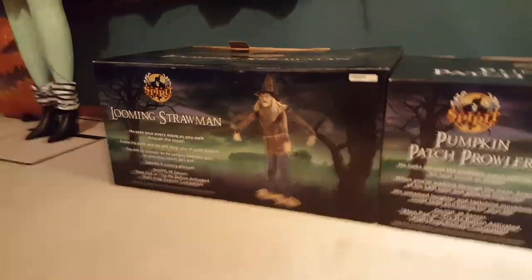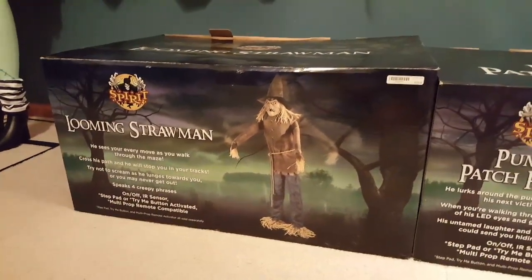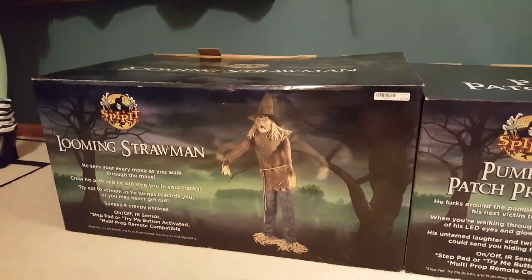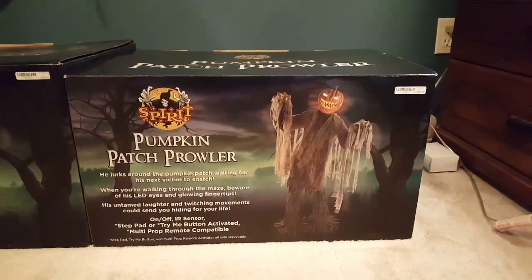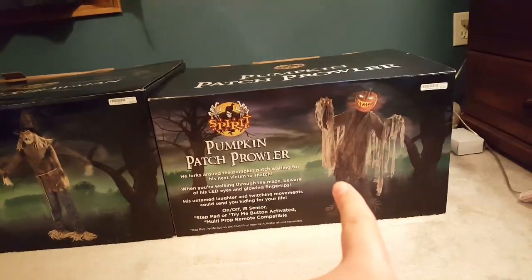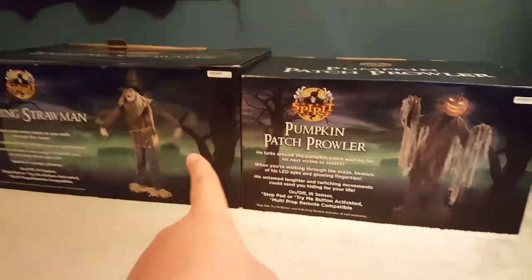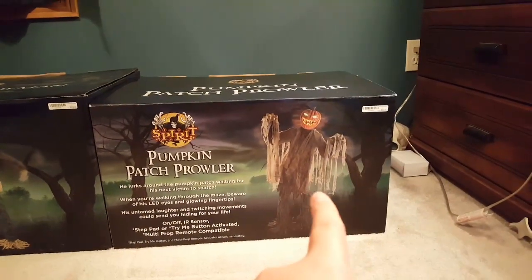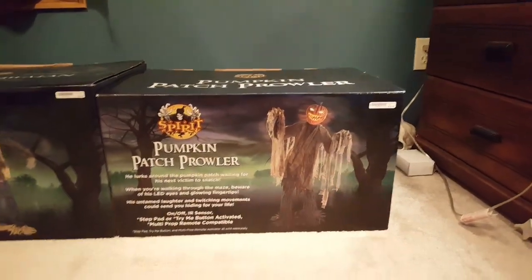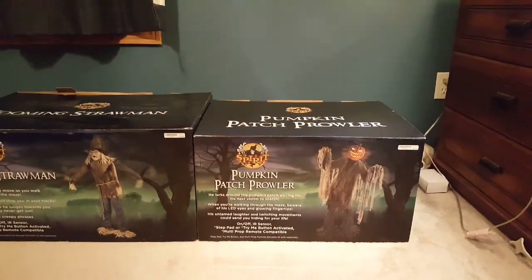Surprisingly, since Strawman is my favorite prop, he's actually going to wait until tomorrow to be unboxed — I don't know when the video is going to go up — and I'm actually going to open Prowler first. I don't know why, I'm just kind of more anxious to see the Prowler. I kind of know what Strawman's going to do, but I've never seen Prowler in person. People are saying he's small, and I still have yet to see him in person, so I'm going to be opening Prowler today.